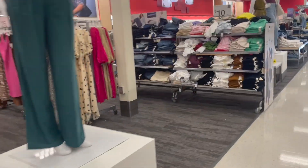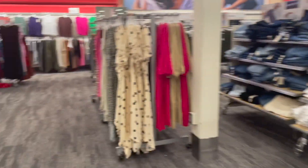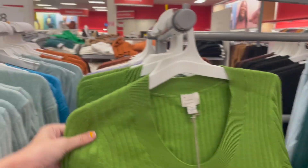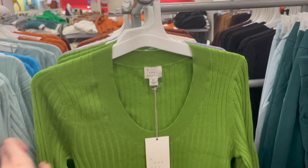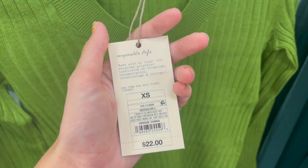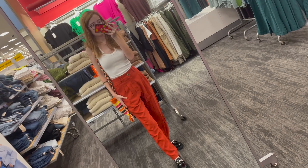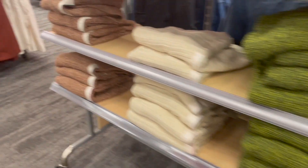I didn't really see anything in the dollar section but I want a cardigan — I don't remember where I saw it though. Look at this, this is so cute! Oh my gosh, let me take a picture of this. These look just like the pants I'm wearing but mine are orange. There's a mirror — that's the look. Oh, look at these sweaters!